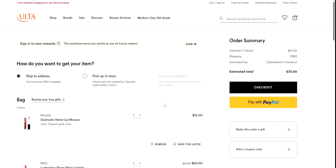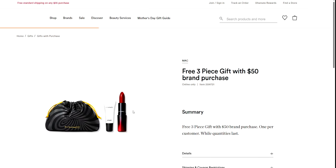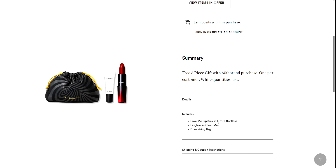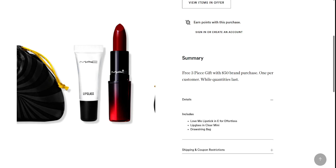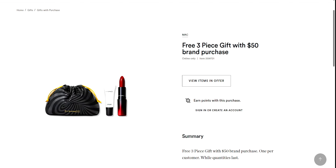So all of this comes to $72 with free shipping. I get four lip items for $72, and then there's going to be tax of course. Now look what's in my cart — a free eight-piece sampler set, the free four-piece gift set with a $50 brand purchase, and a free three-piece gift with a $50 brand purchase. All of that, friends. The color is going to be Love Me lipstick and E for Effortless — that's what I wanted to mention. The lip gloss is in Clear Mini and then you get that drawstring bag.